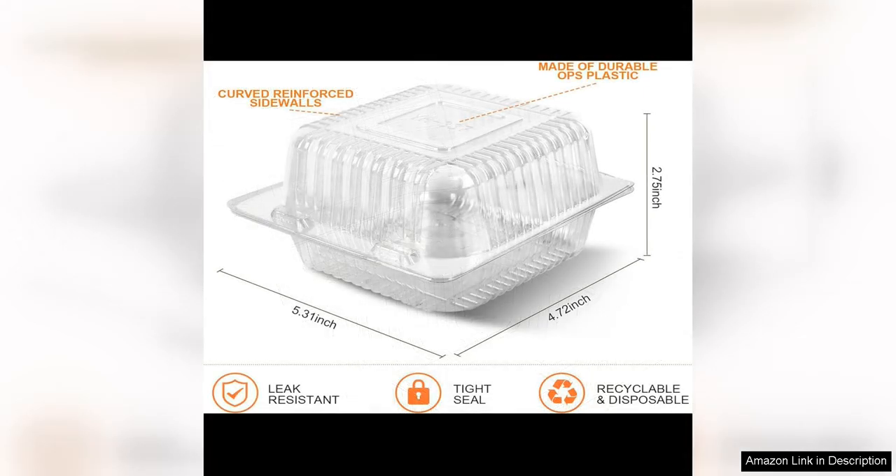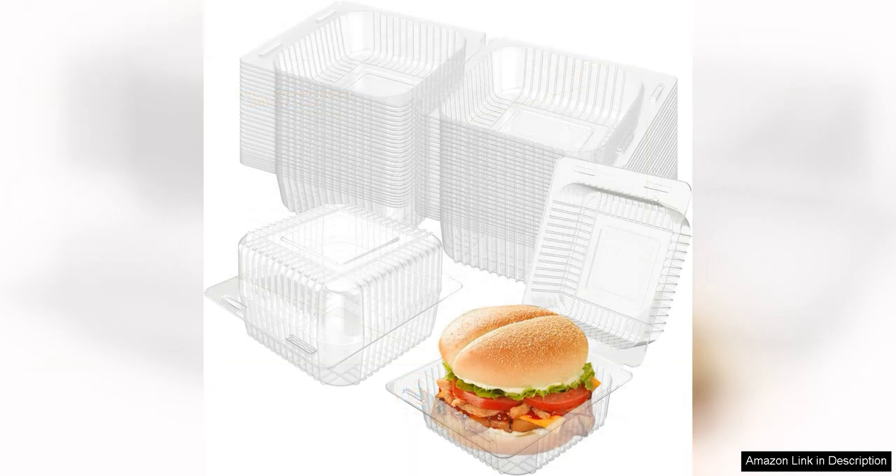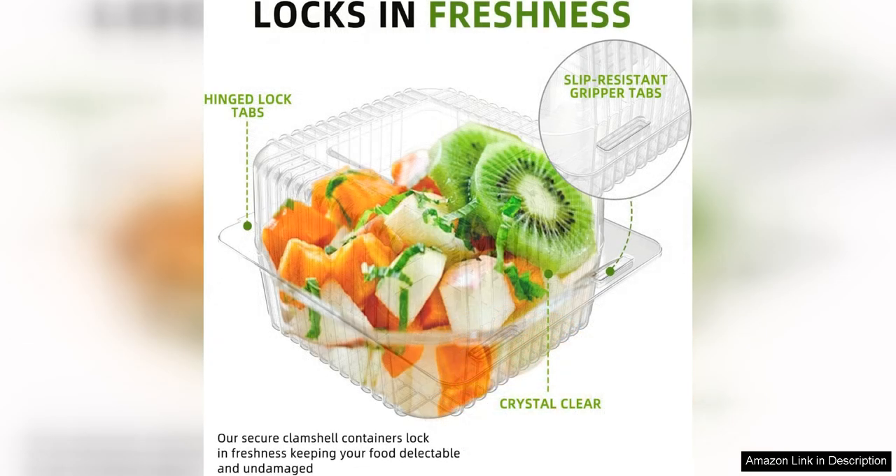The clear plastic material allows for easy visibility of the contents, making it simple to identify what is inside without having to open the container. Measuring 5x5 inches, these containers are a versatile size that can accommodate a variety of dishes, from salads and sandwiches to pasta. The compact size also makes them ideal for portion control, helping you manage your food intake and avoid overeating. A standout feature is their stackable design, which allows for easy storage in the refrigerator or pantry.